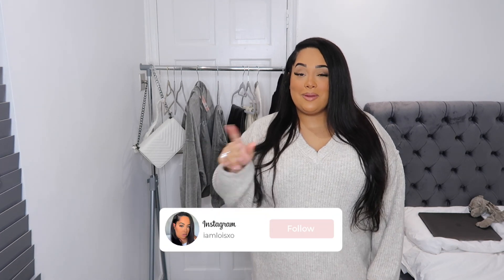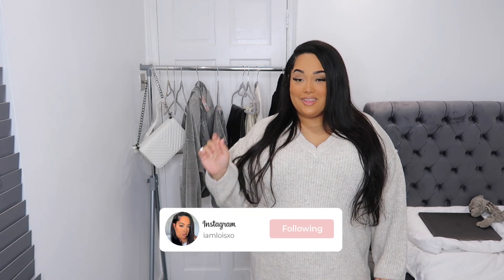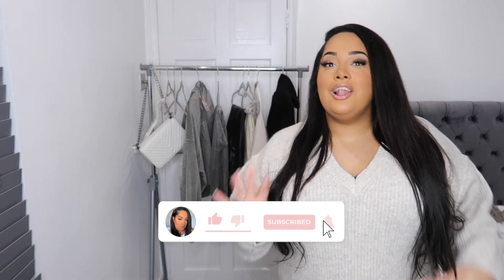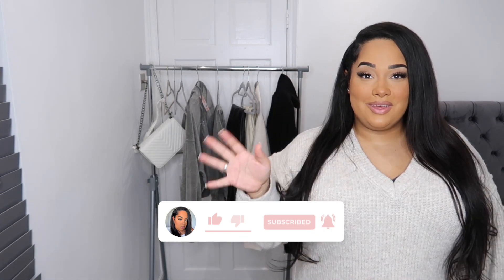Welcome back to my channel, my name is Lois, I go by IAmLoisXO. You can follow me on Instagram and TikTok — I'll leave the links right here as I always do. Please like these pop-ups! I hope you're loving my new intro and outro. Before we even get started, I'll link this jumper in the description box below because I love it — it's cute, it's chill, it's vibes. Today we have a plus-size Missguided haul.